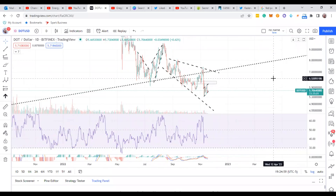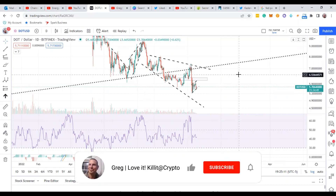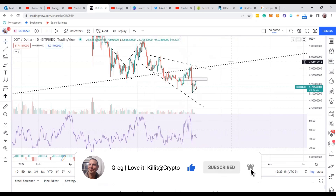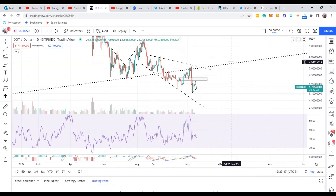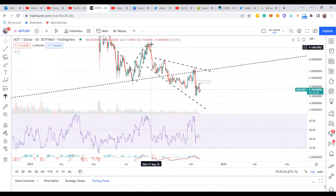Hey guys, welcome to my channel. I'm Greg. I'm gonna go over a coin called Polkadot. I keep track of Polkadot from time to time because it can be good for trades. It's kind of a safe option for cryptocurrency — almost safer than Bitcoin in my opinion sometimes.